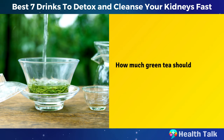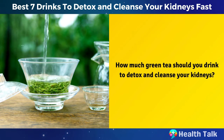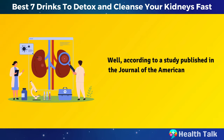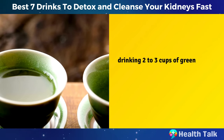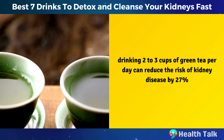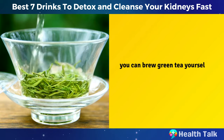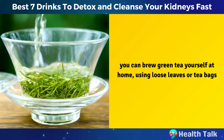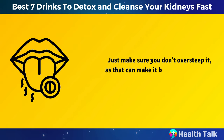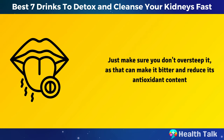Green tea can also increase your urine output, helping your kidneys flush out waste and toxins more efficiently. According to a study published in the Journal of the American Society of Nephrology, drinking two to three cups of green tea per day can reduce the risk of kidney disease by 27%. You can brew green tea yourself at home using loose leaves or tea bags. Just make sure you don't oversteep it, as that can make it bitter and reduce its antioxidant content.